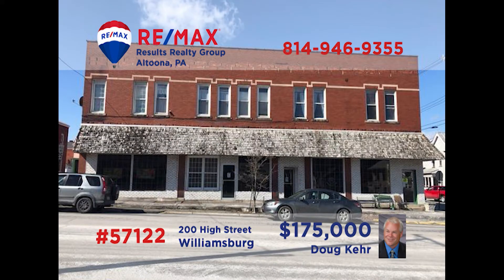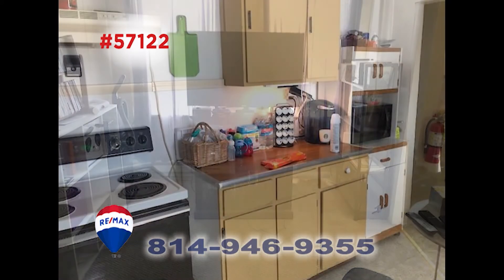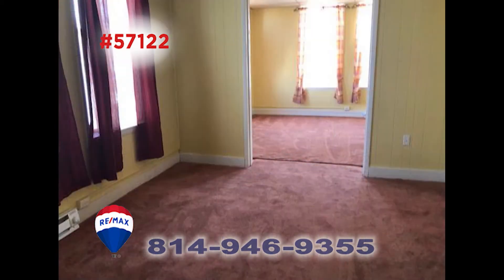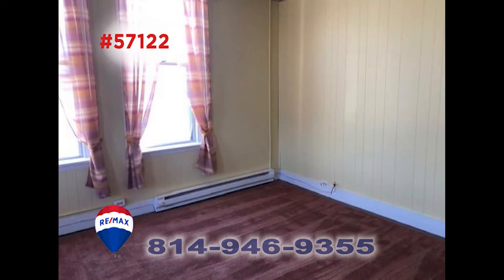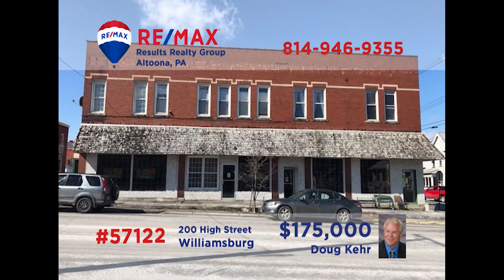Doug Kerr has a fantastic opportunity for real estate investors. This seven-unit apartment building on Williamsburg's High Street is ready to start generating revenue for its new owner. Four of the units are currently rented, bringing immediate income. Plus, the storefront is ready for a small business to call it home. Doug would love to tell you all about this opportunity — give him a call and ask for a tour and more information.